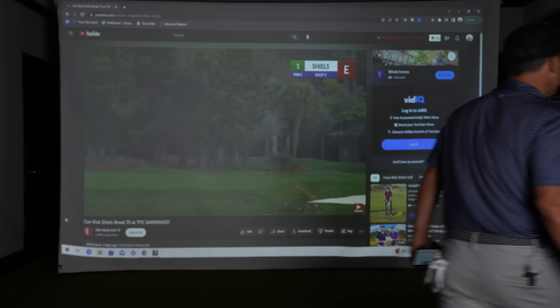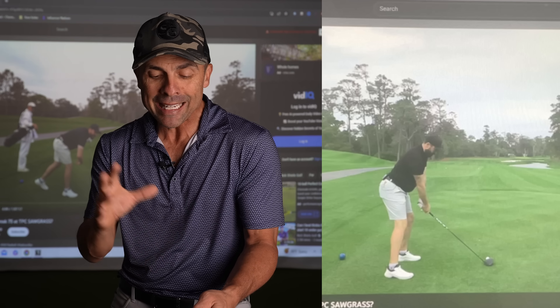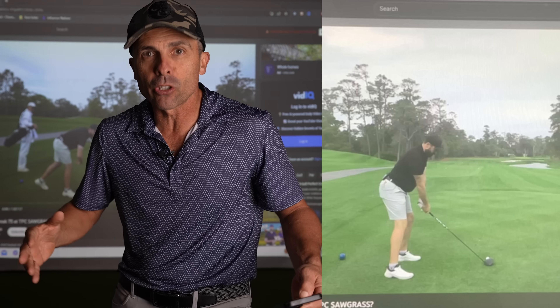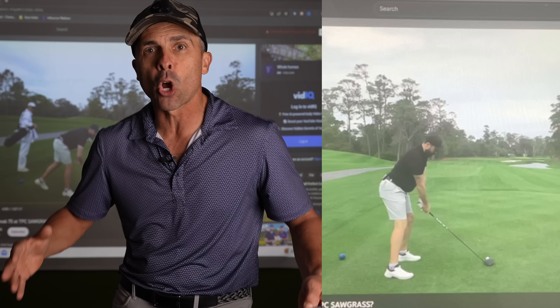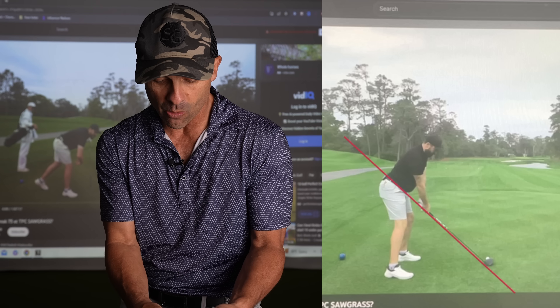I love to get the swing on my V1 app — if you don't have it, you might want to grab that for your swing. It's a great app. First and foremost, he's got a phenomenal setup. I love it — just powerful. Really nothing to nitpick about his setup. He's a bigger, taller guy and everything looks pretty solid in his setup position.